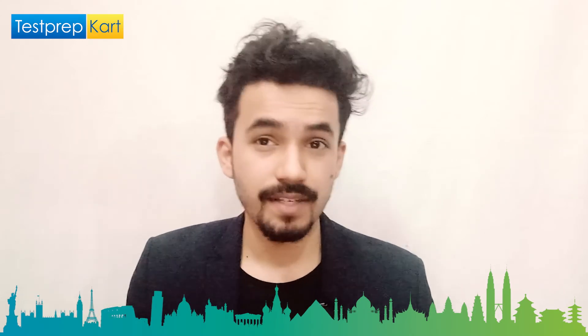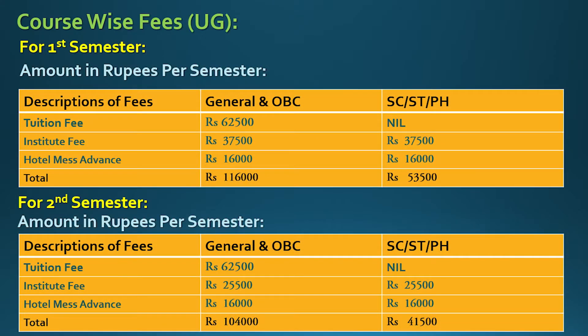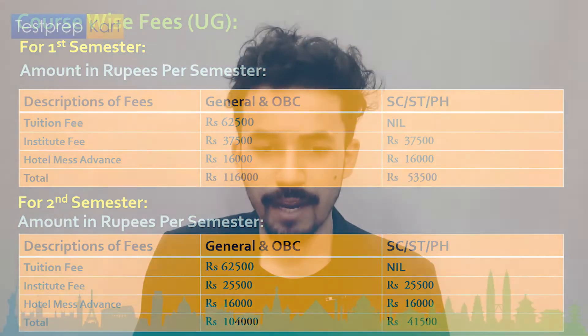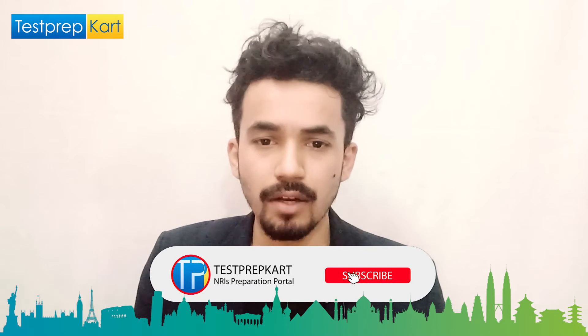Let's discuss the course-wise fees. For UG, in the first semester, for general and OBC students, the total including tuition fee, institute fee, and hostel mess advance is around 1,16,000 rupees. For SC, ST, and PH students, this is approximately 53,500 rupees. In semester two, it is 1,04,000 rupees for general and OBC students and 41,500 rupees for SC, ST, and PH students.